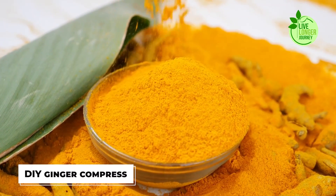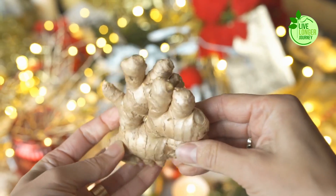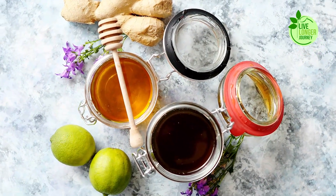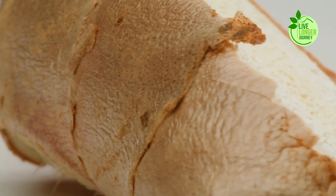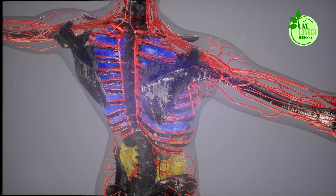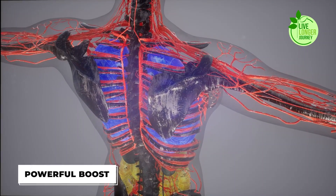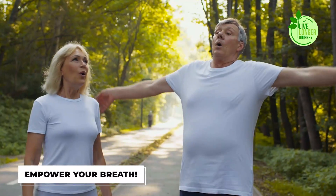Or try a DIY ginger compress: simply grate some fresh ginger, wrap it in a cloth, and apply it to your chest for a warming, anti-inflammatory treat. So next time you reach for ginger, remember it's not just adding zing to your dishes — it's also giving your lungs a powerful boost. Embrace the fiery embrace of this wonder root and empower your breath.